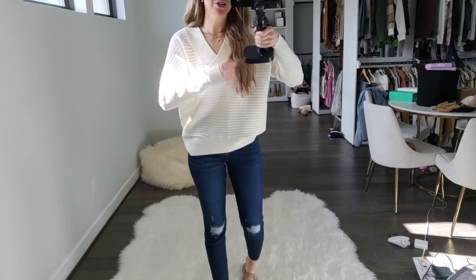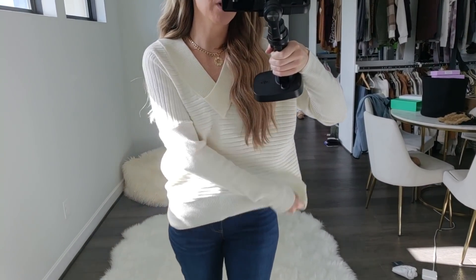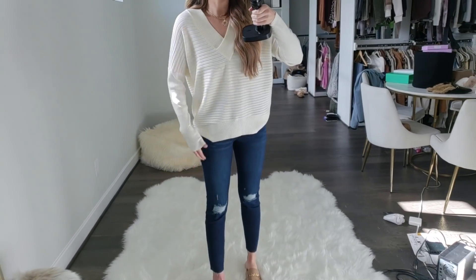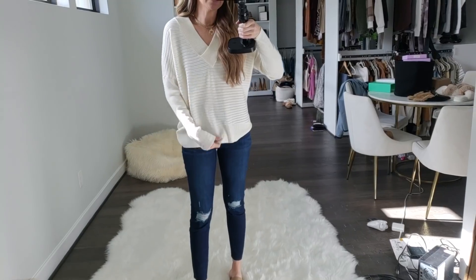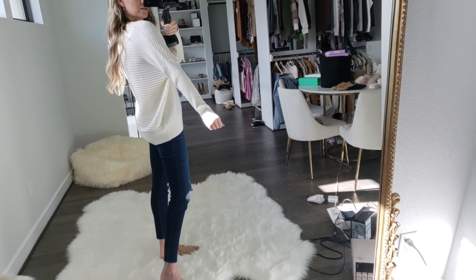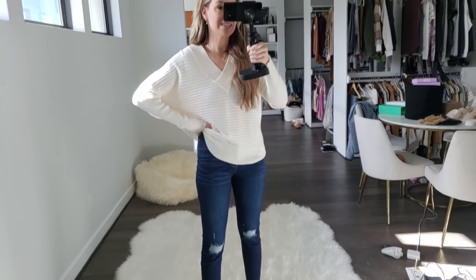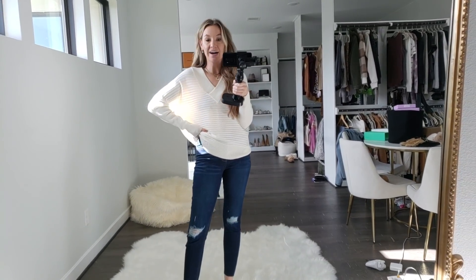First off is this really good sweater. I got it in a couple colors. I knew I was going to love it because I love deep phoenix and I just love the fit. This is a size small, so it does fit oversized. I love the batwing sleeves — it is so, so nice. 16 bucks. It's incredible. I love this sweater.